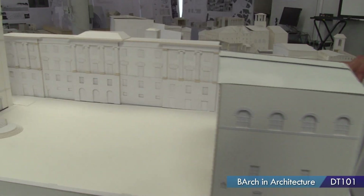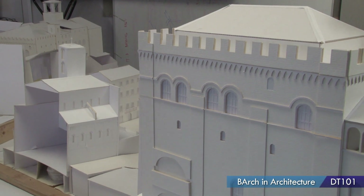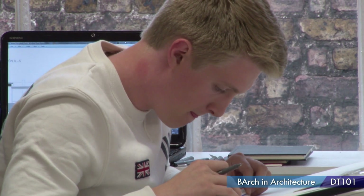You get to go on an annual trip abroad each year, generally to a European country — or maybe a few if you're lucky, like we were. We went to Italy and visited five cities in five days. It's educational but it's also lots of fun.